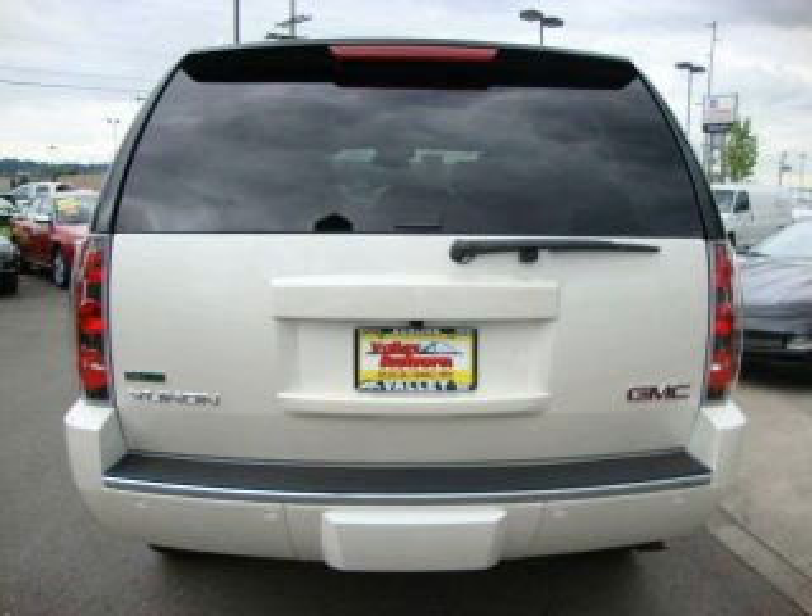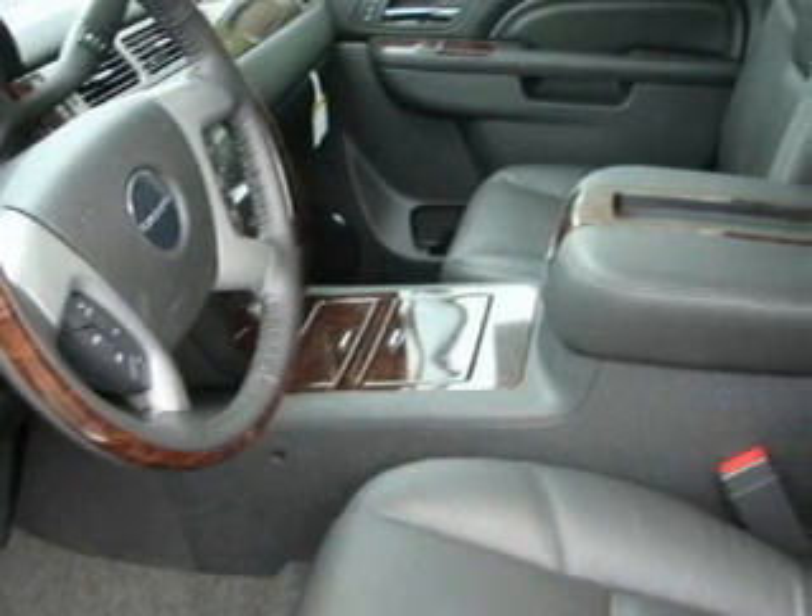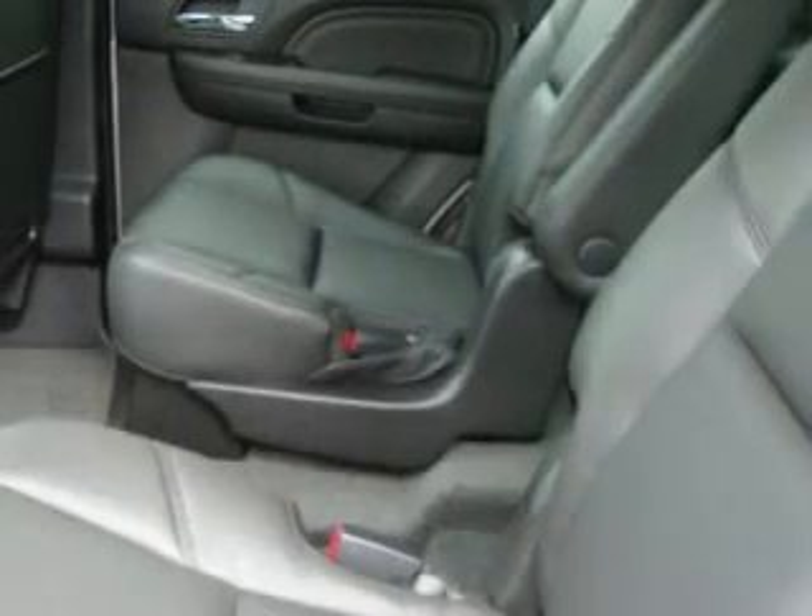a leather-wrapped steering wheel, cruise control, steering wheel controls, a DVD video player, a Bose stereo system, a traction control system, and OnStar.